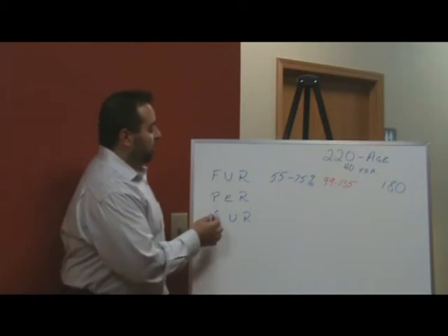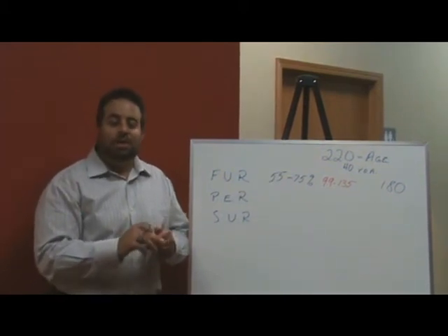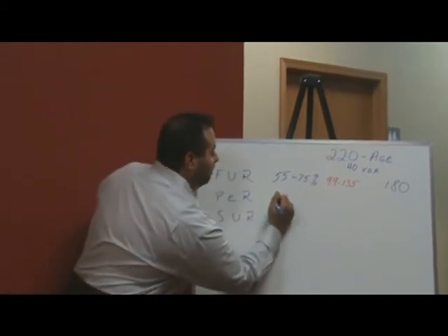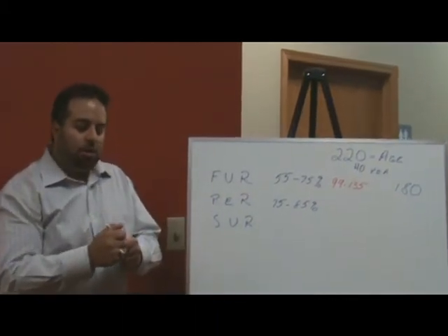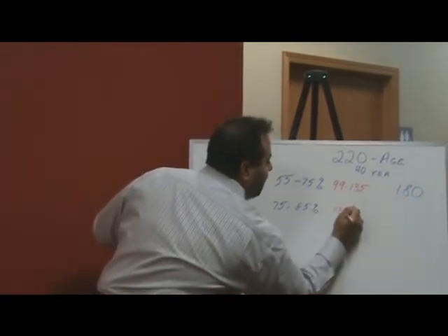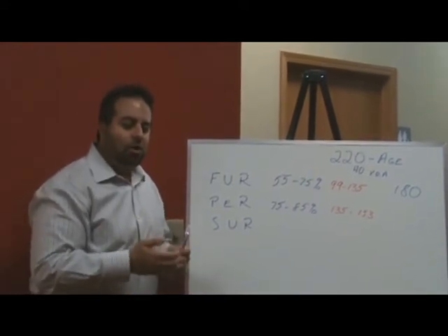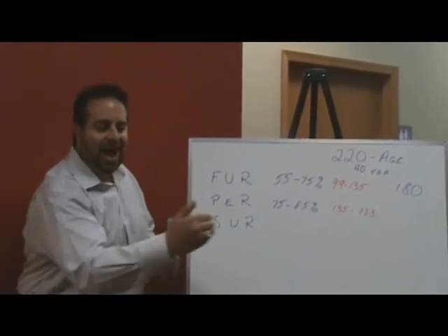The second zone is called the performance enhancement rate. This is a zone that everyone should go into, but not a zone you should be in all the time. You should dip into this zone and then come back down to the fat utilization rate. In the performance enhancement rate, you're going to be between 75 and 85 percent of your maximum heart rate. For a 40-year-old, that heart rate is between 135 and 153 beats per minute, which actually increases how well your heart is pumping the blood and improves how well your cardiovascular system gets oxygen to the cells.